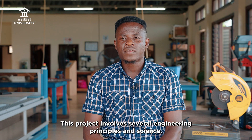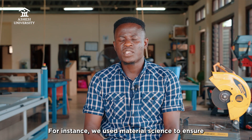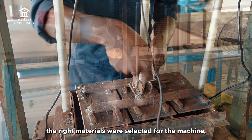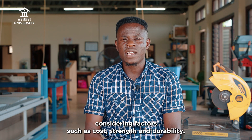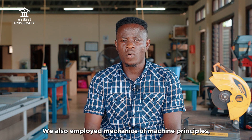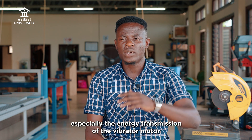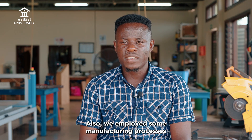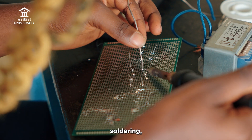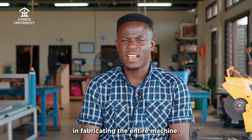This project involved several engineering principles and sciences. For instance, we used material science to ensure the right materials were selected for the machine, considering factors such as cost, strength, and durability. We also employed mechanics of machine principles, especially the energy transmission of the vibrator motor to the top of the machine and downward as well. Additionally, we employed manufacturing processes such as welding, soldering, mechanical fastening, cutting, and drilling in fabricating the entire machine.